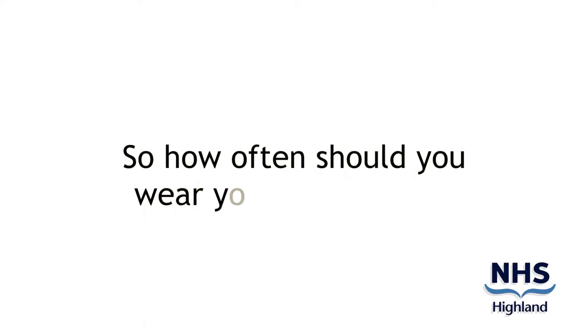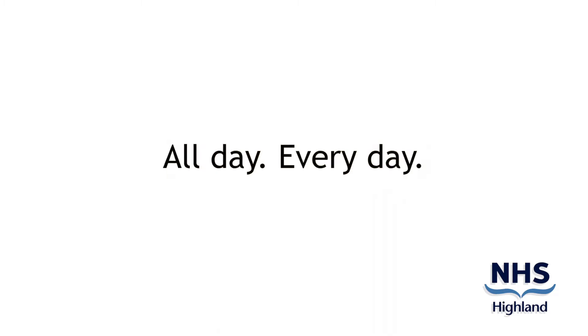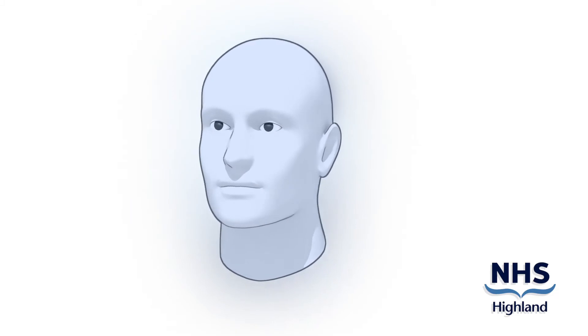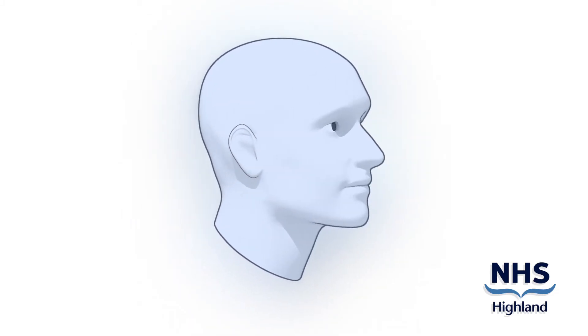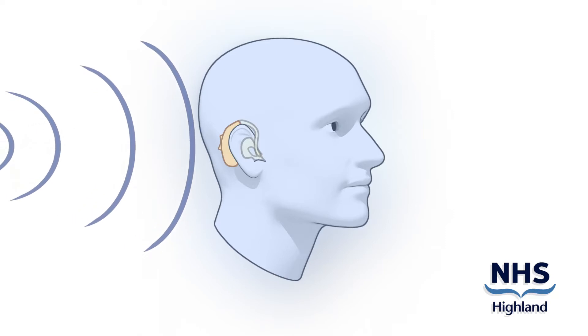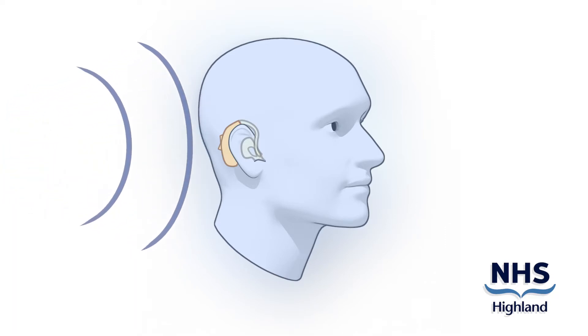So how often should you wear your hearing aid? The simple answer is all day, every day. Continued use of the hearing aid all day every day will provide the brain with increased stimulation. This device will look at your hearing loss and make the sounds you do not hear very well more audible. A digital hearing aid will adapt and improve your ability to hear sounds you were missing before you came to audiology.